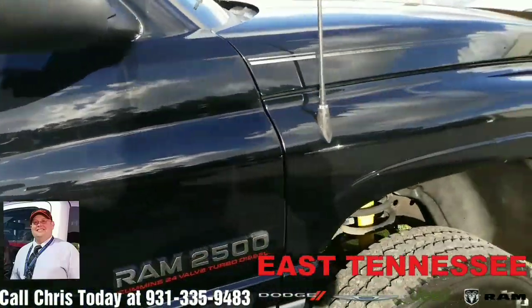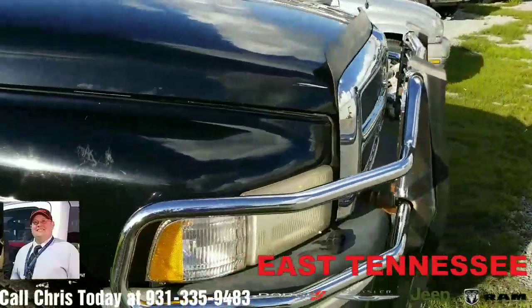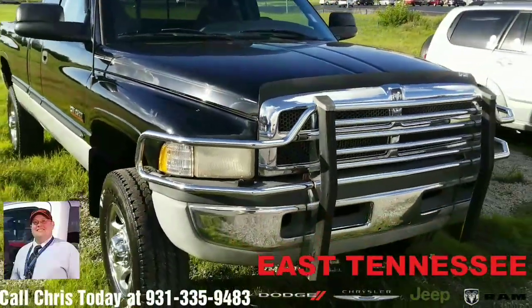If you're interested in coming back and taking a look at this truck, and the other video I sent you just a little bit ago of another one, just give me a call at 931-335-9483.